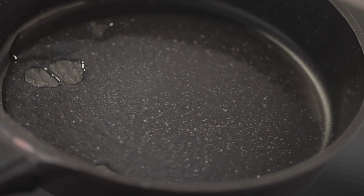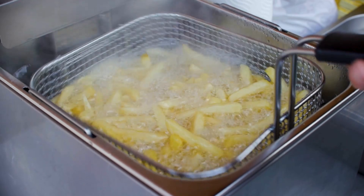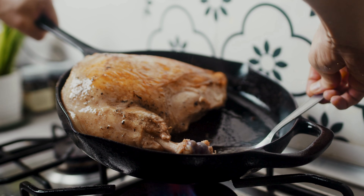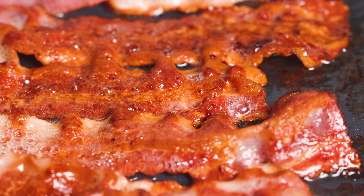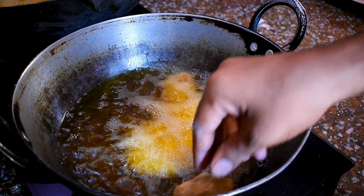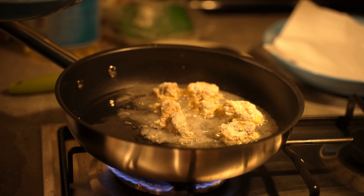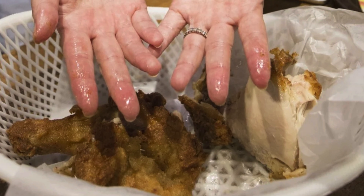Oil itself also plays a subtle role. While oil doesn't create crunch directly, it transfers heat extremely efficiently. Hot oil surrounds the food completely, cooking it evenly from all sides. This uniform heat ensures that the surface dries and crisps consistently, rather than developing soft spots. Oil also helps carry heat into the coating, activating those browning reactions that harden the crust. Interestingly, the type of oil matters too. Oils with high smoke points can maintain stable frying temperatures without breaking down. This stability allows moisture to escape properly and prevents the food from absorbing unpleasant flavors. When oil degrades, it can interfere with crust formation, resulting in food that's less crisp and more greasy.